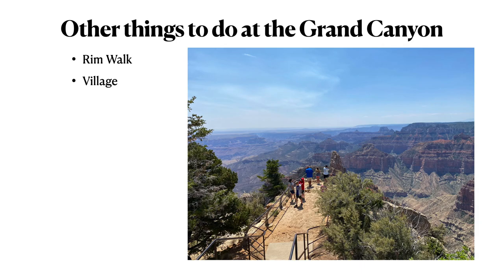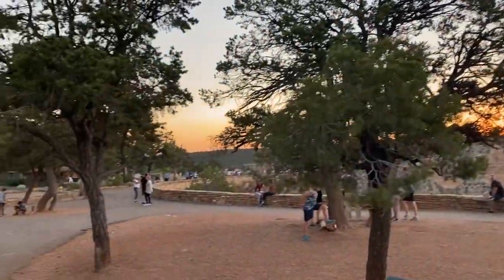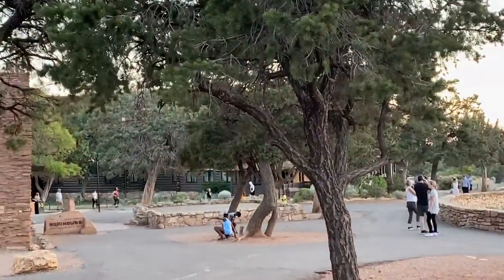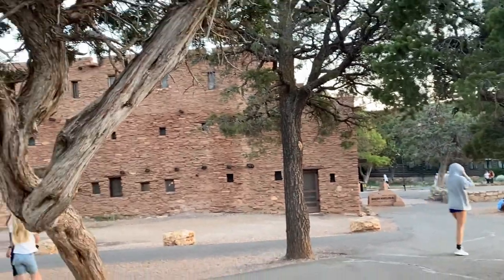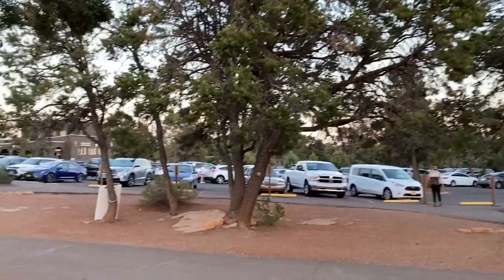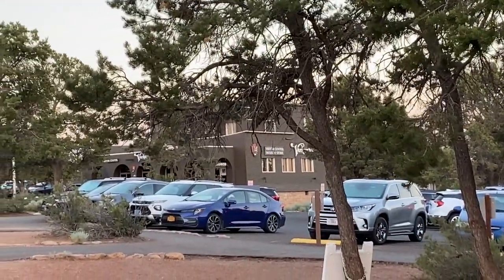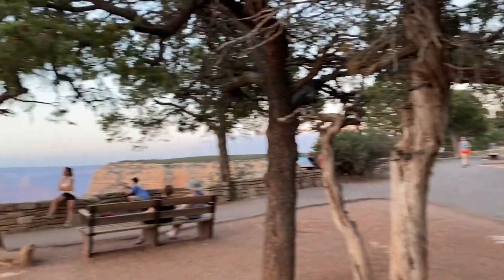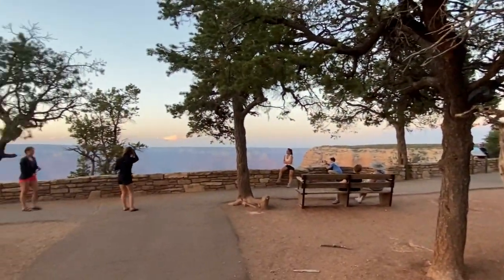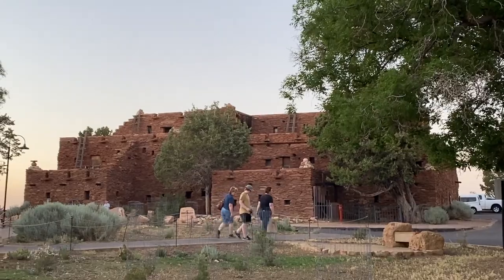Our next activity is to visit the very charming village of Grand Canyon at the South Rim. Of all the national parks I've been to, this is my very favorite village. In 1901, the Santa Fe Railway Company decided they could turn a profit by getting people out to the Grand Canyon. So they built a track out there, and eventually built a couple of hotels. The Grand Canyon Village is pretty old — a lot of the buildings were built around 1905, with very charming architecture.